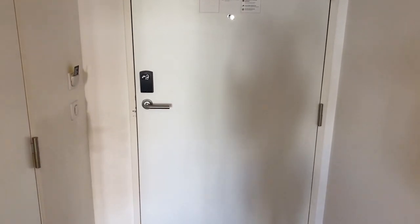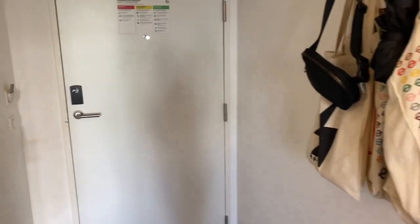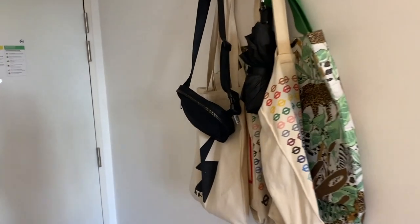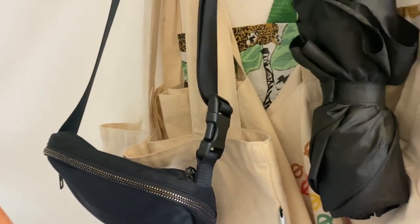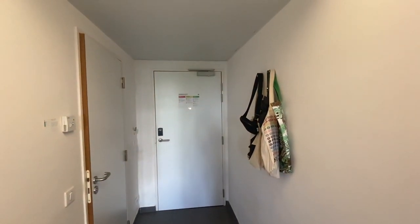We're at the front door — apologies if I'm shaky at any point. You have an entryway and then some hooks. I have my bag, totes, and umbrella there. Here it is in 0.5 just to get a good view.